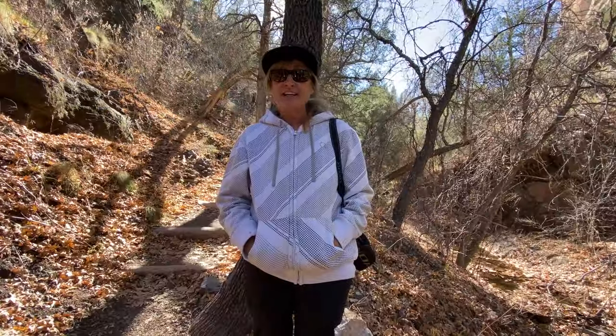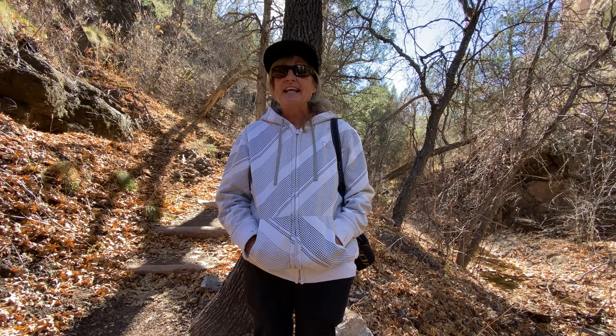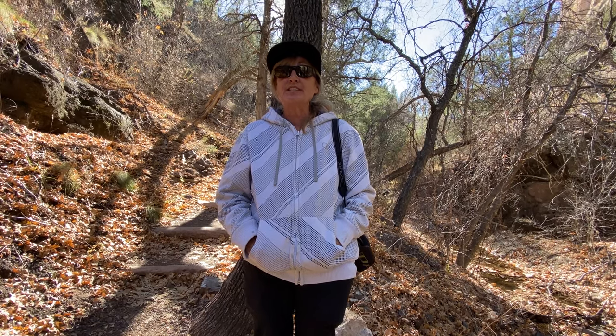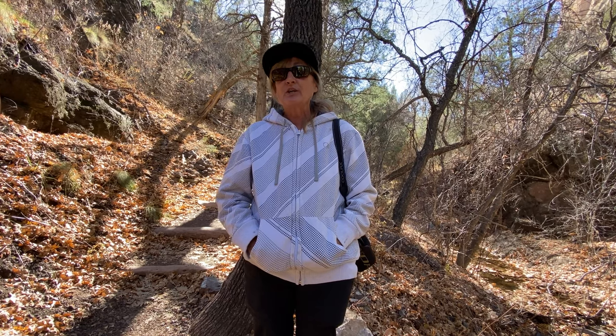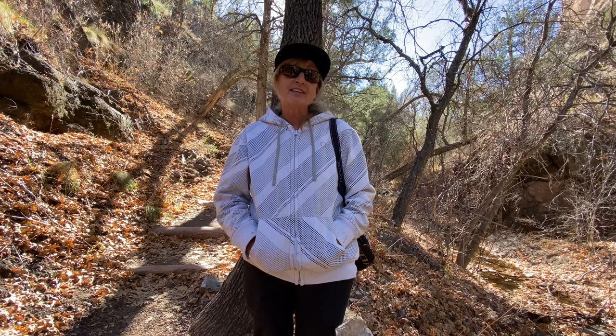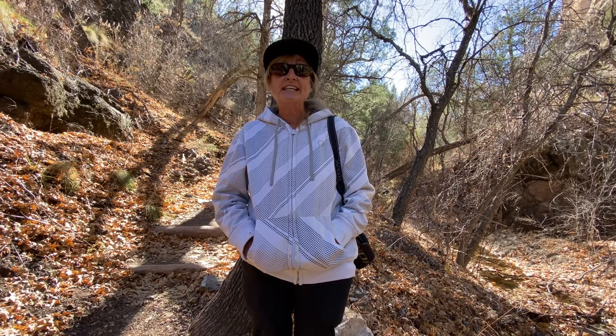These cliff dwellings were first discovered by white man in 1878. In fact, it was a prospector by the name of Alman who was looking for silver in these mountains who discovered them. But prior to that, the dwellings actually date back to 1200 AD.